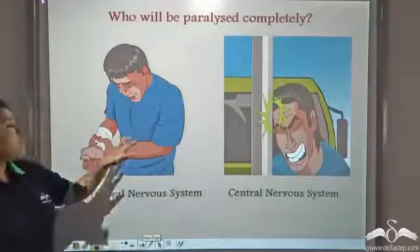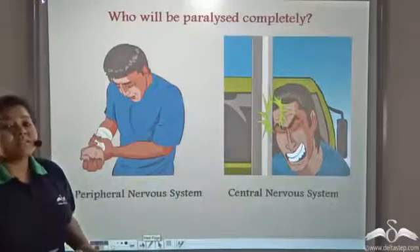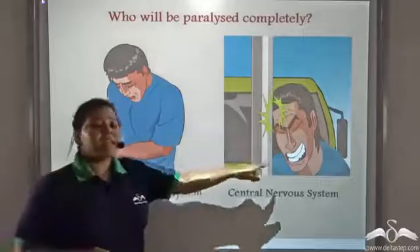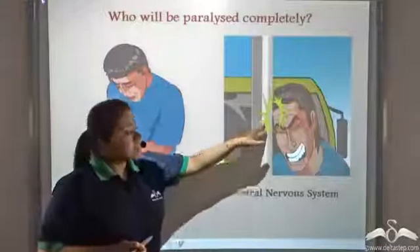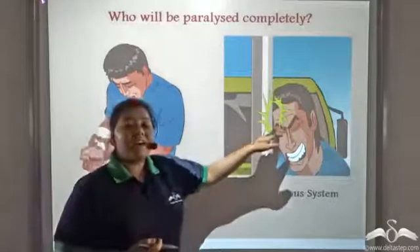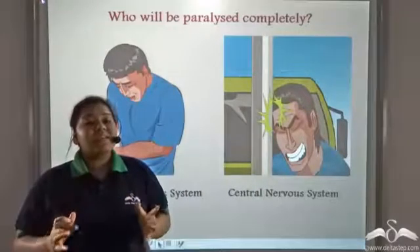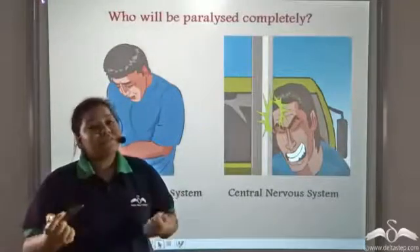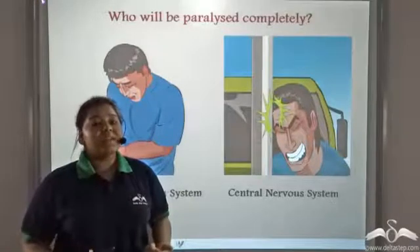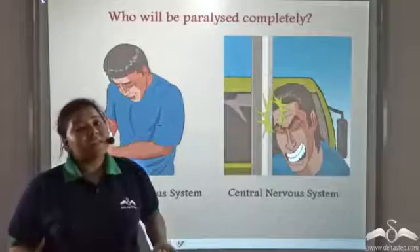Between these two people, who do you think will become completely paralyzed? This man has injured his hand and this man has injured his head. Yes, this man has a higher chance of becoming completely paralyzed. Since he had a head injury, his brain would be affected, and since the brain is the place where information goes, gets processed, and is then transferred to the different parts of the body — if the brain gets affected, the body might become paralyzed.